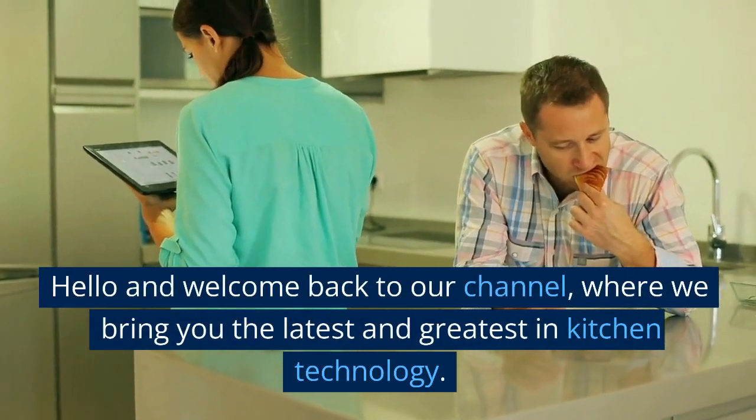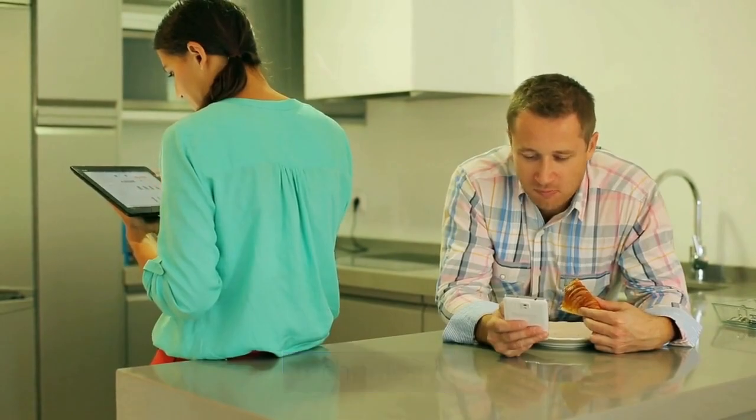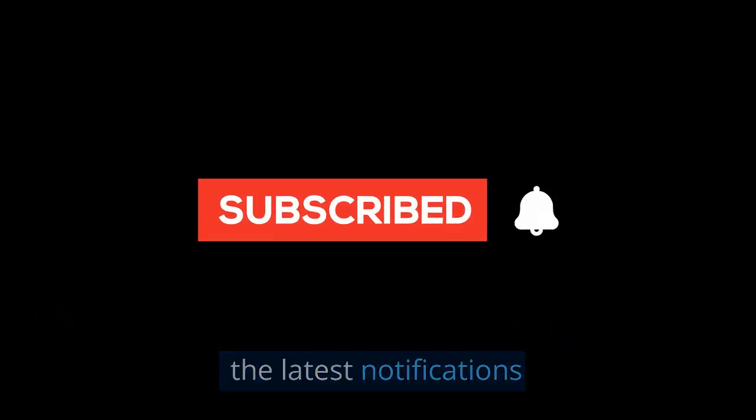Hello and welcome back to our channel, where we bring you the latest and greatest in kitchen technology. Click follow and subscribe to my channel to receive the latest notifications.